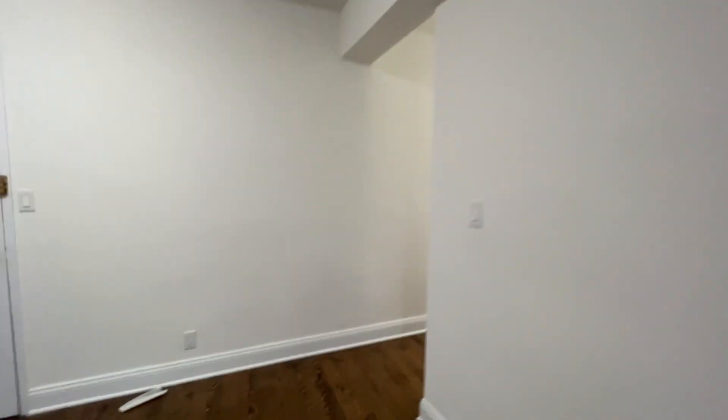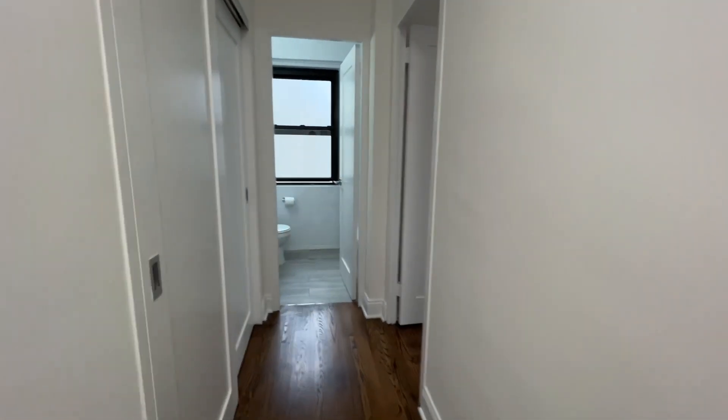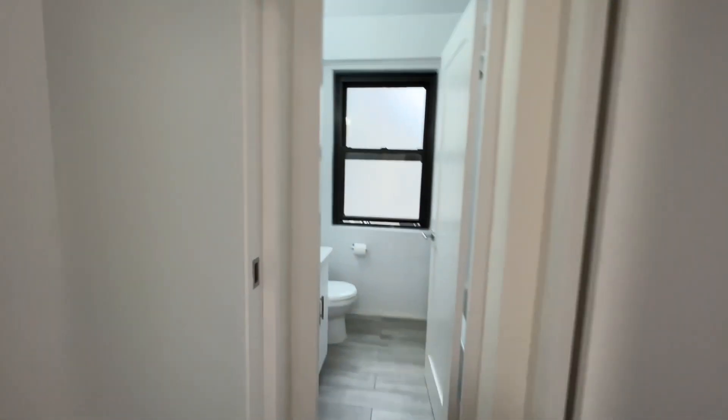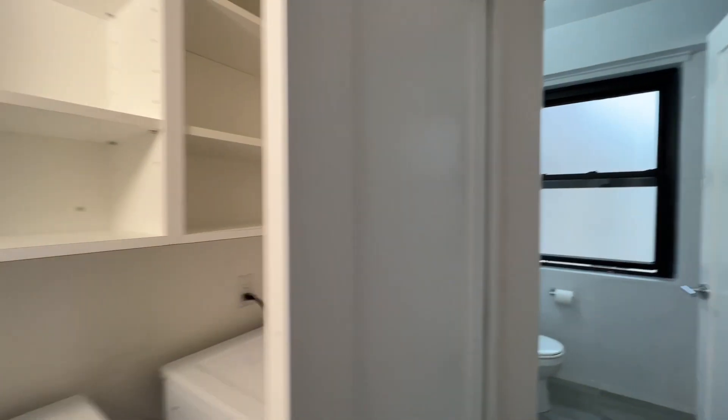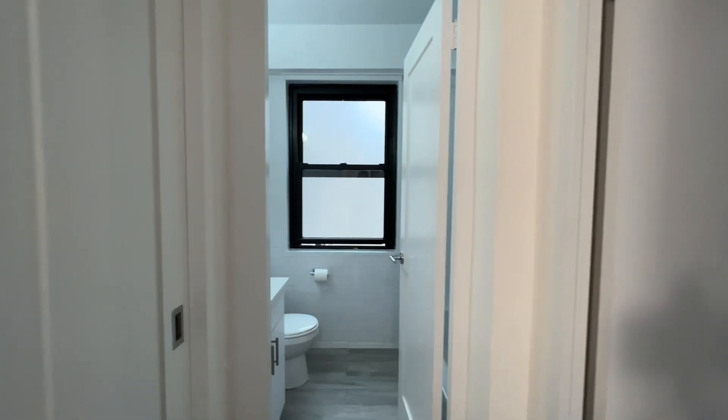We will walk in and see the bedrooms and the rest of the apartment. So as you walk through, there's a closet. And you see the first bathroom, and you have washer-dryer in-unit, which is always a nice plus.